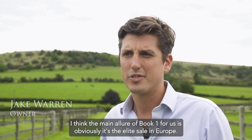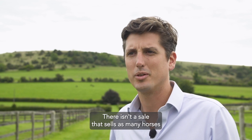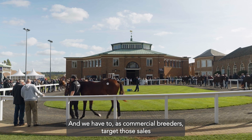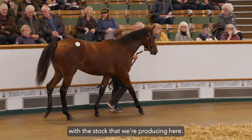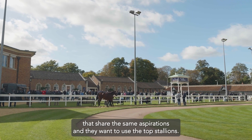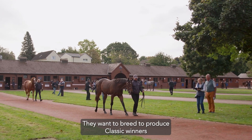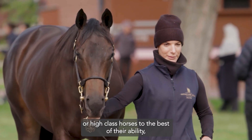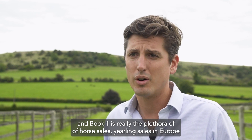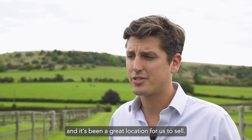The main allure of Book One for us is obviously it's the elite sale in Europe. There isn't a sale that sells as many horses at that quality for the prices that they reach, and we have to as commercial breeders target those sales with the stock that we're producing here. We're also very lucky to have a wonderful group of clients that share the same aspirations — they want to use the top stallions, they want to breed to produce classic winners or high-class horses to the best of their ability. Book One is really the plethora of yearling sales in Europe and it's been a great location for us to sell.